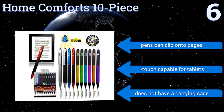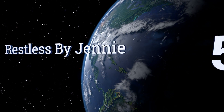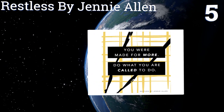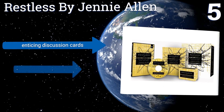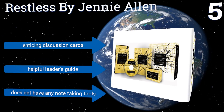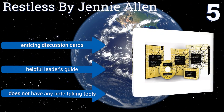However, it doesn't come with a carrying case. At number five, if you've been struggling to understand God's divine plan for you and to know what tools you already have at your disposal to execute it, Restless by Jenny Allen can help you find answers. Through the eight-session DVD kit intended for study groups, it contains enticing discussion cards and a helpful leader's guide, but it doesn't have any note-taking tools.